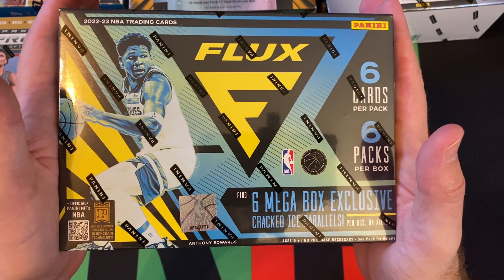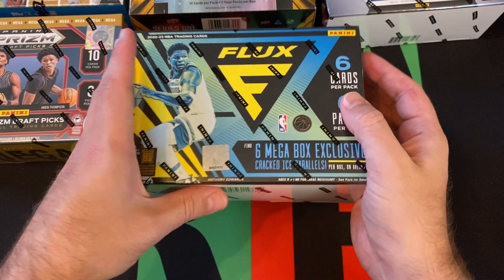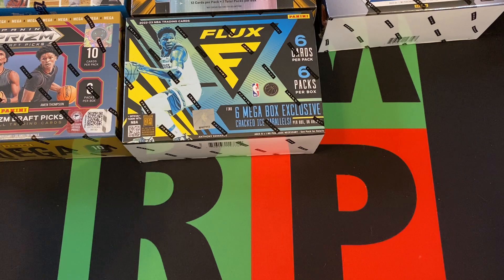We also got a 2022-23 Panini Flux NBA Basketball Mega Box.